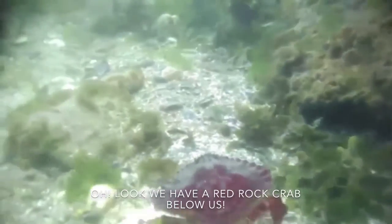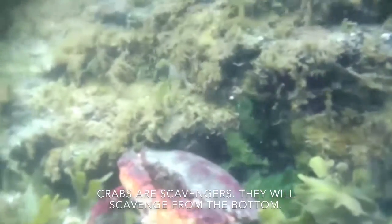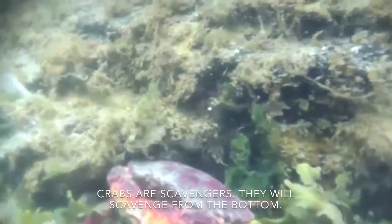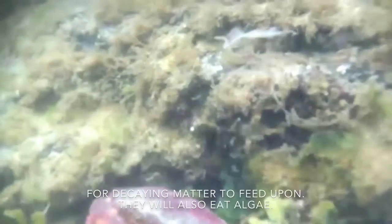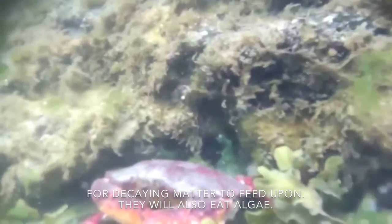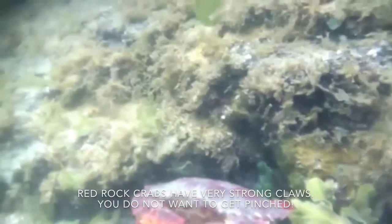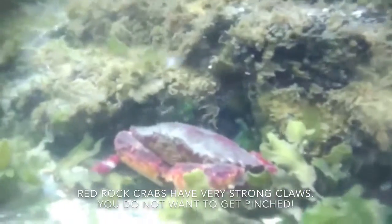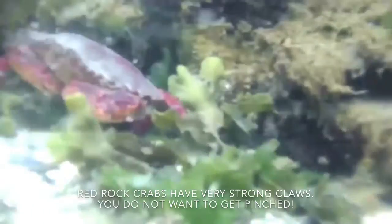There's a red rock crab right below us. Crabs are scavengers — they will scavenge through the bottom for any decaying matter to be found. They will also eat algae. Red rock crabs have very strong claws; you do not want to get pinched.